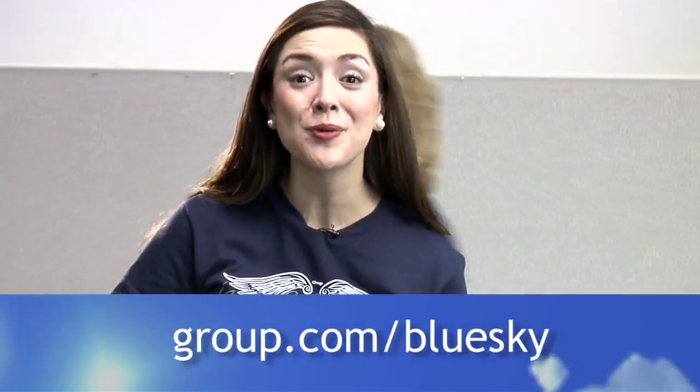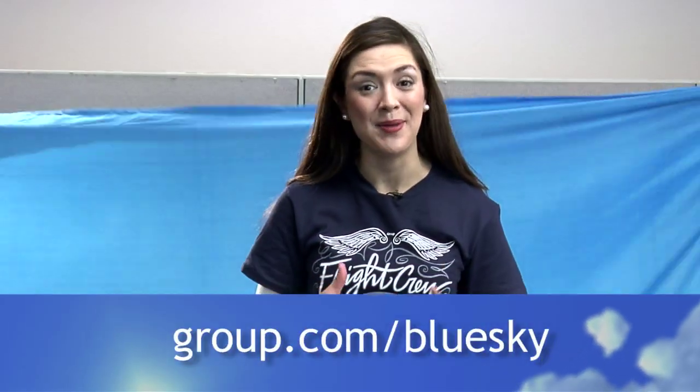Hi, I'm Shannon with the GroupVBS team, here today to show you the easiest way to transform your entire church into the boundless blue sky. It's so easy. We've got this amazing big blue sky wall hanging, available for purchase at groupvbs.com.